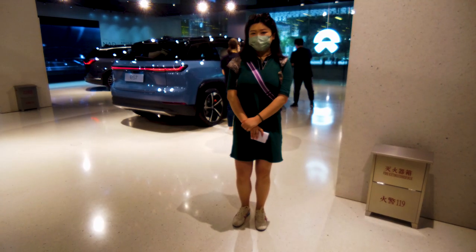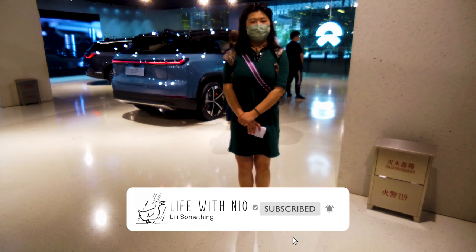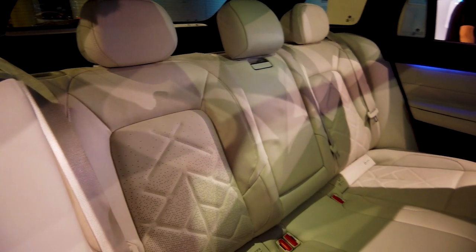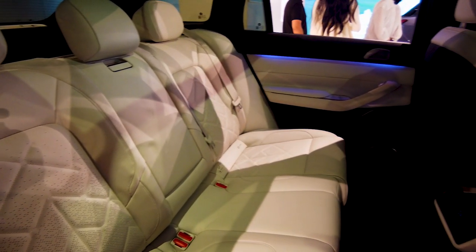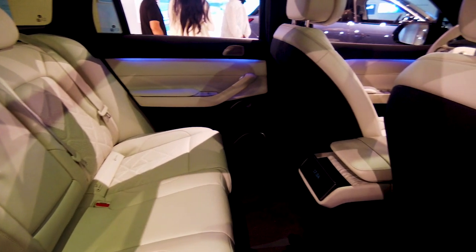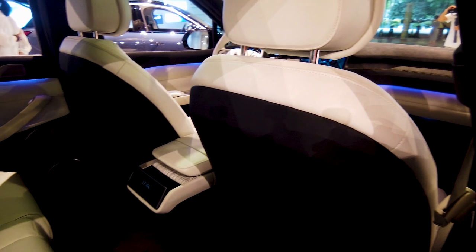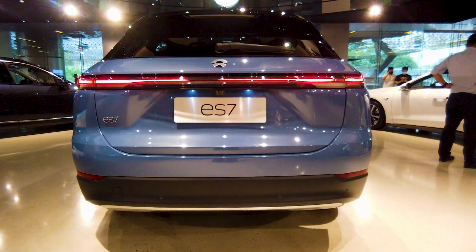A quick look over at the ES7 tells us that it is not an aesthetically innovative design compared to NIO's current models in the market, especially the EC6. It's more of an iteration of NIO's current SUV models coupled with its latest aesthetics on the light tone. It claims to be more sporty on the outside and more luxurious on the inside, with several changes made to the car, including the tail light borrowed from the ET7 — what NIO calls the double dash light.